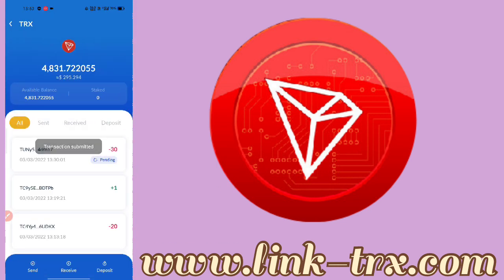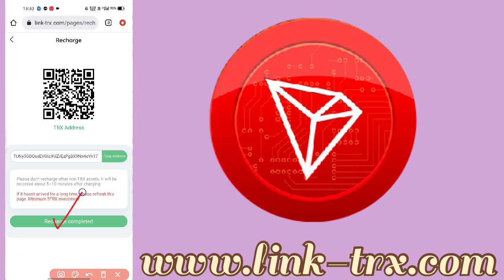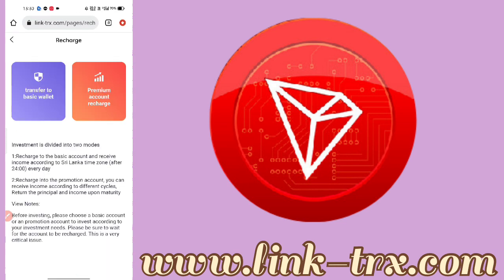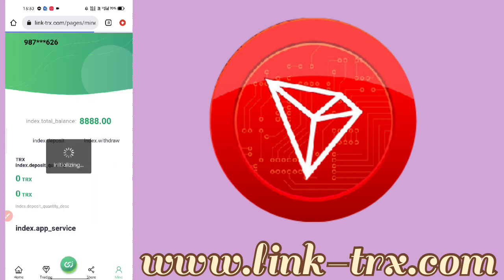My transaction is already pending. We will tap on send and then wait 5 to 10 minutes for it to show. We will wait to see how much time it takes, submit our application, and wait.